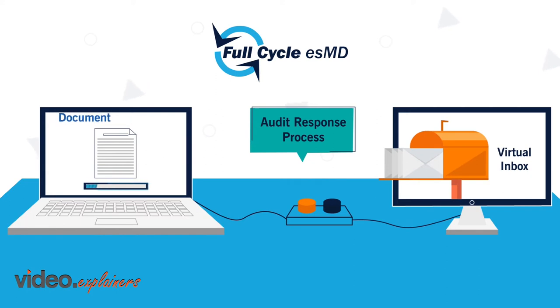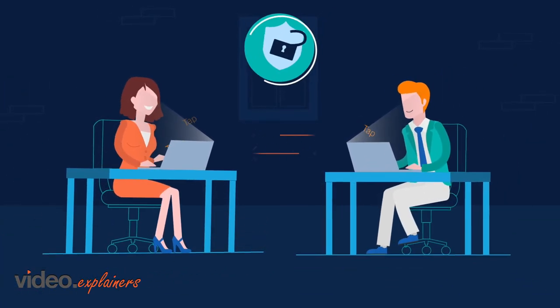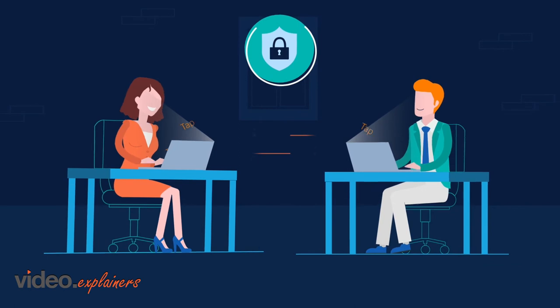From there, document submission is as easy as uploading a file and pressing submit. Our web-based tool allows providers to securely transmit and receive sensitive audit-related documents.